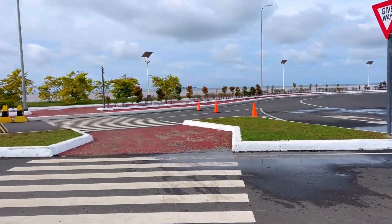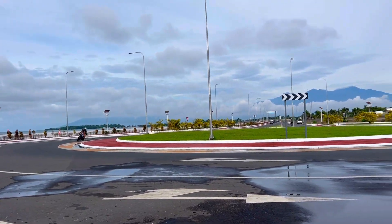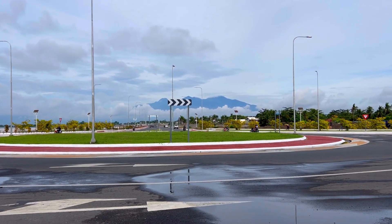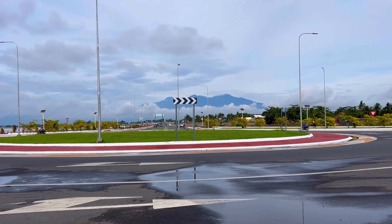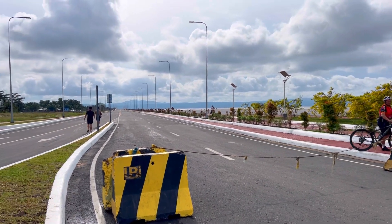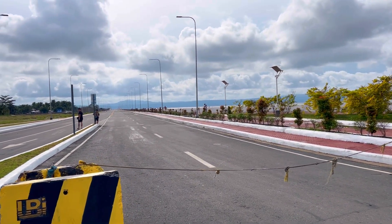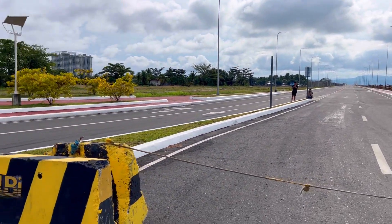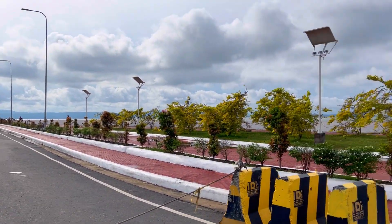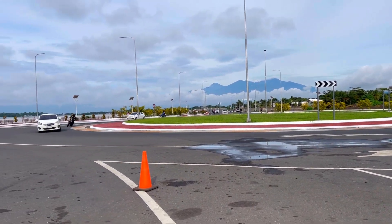Tabi tayo at silip tayo dun sa pinakadagat. Ganda! Tingnan ninyo yung spot na to — sobrang ganda. Sayang lang dahil natatakpan ng ulap ang Mount Apo ngayon. Yung part na ito ng coastal road, may segment 1, 2, something like that — meron pang harang, hindi pa siguro tapos, kaya hindi pa siya pinadadaanan. Pero other segments ng Davao City Coastal Road, nagagamit na po ng ating mga motorista.